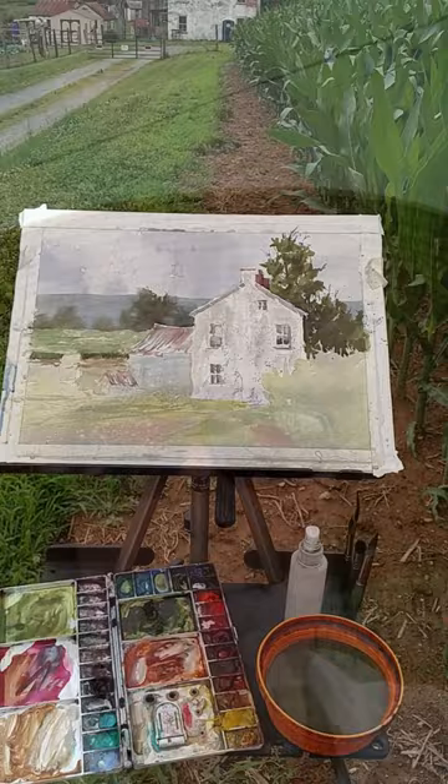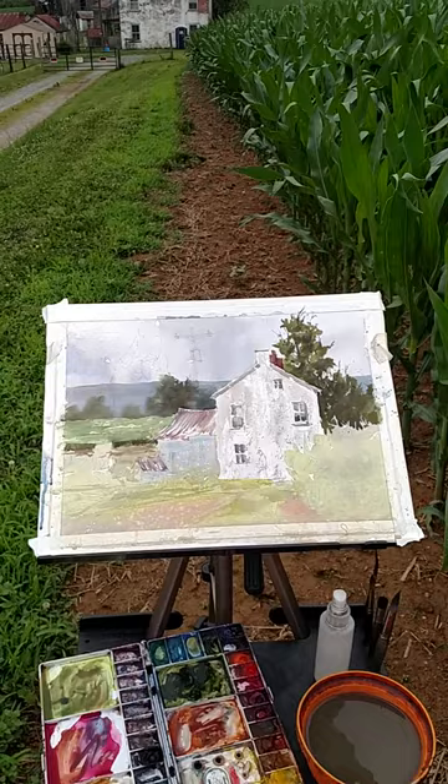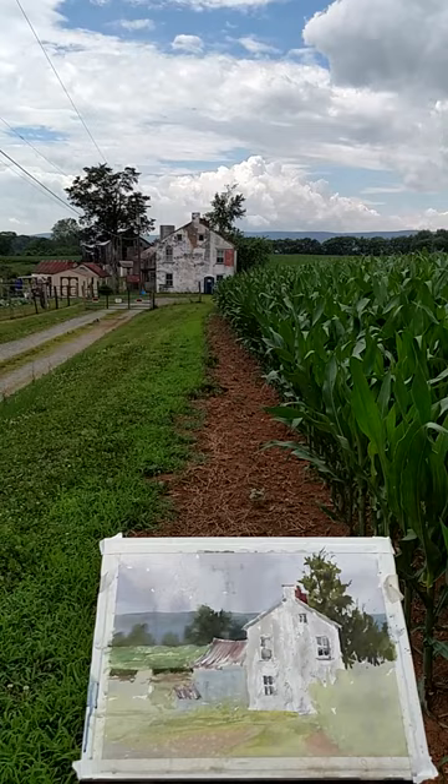Hello everyone, it's Brianne again, just showing you my progress. I'm getting there — starting to just put in some darks and define some areas. Now I'll go in and finish off that area, get more detail in the foreground and stuff. It's a beautiful day. Luckily it hasn't rained too much yet. Alright, talk to you later.